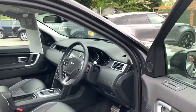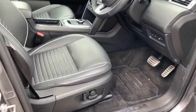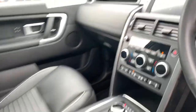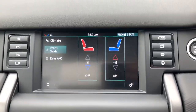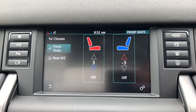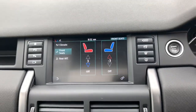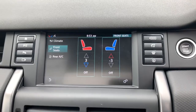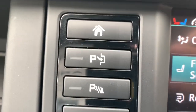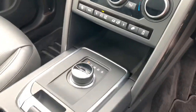Up front in the driver's seat, you'll see fantastic Ebony Windsor leather, all in immaculate condition. Being the HSE Dynamic Luxury variant, this car has climate seats for the front passengers — one seat is currently being heated while the other is being cooled. The top of the dashboard controls your infotainment and satellite navigation, and it also has the facility to complete automated parking manoeuvres. Beneath that you have your climate control functions and rotary gear selector.